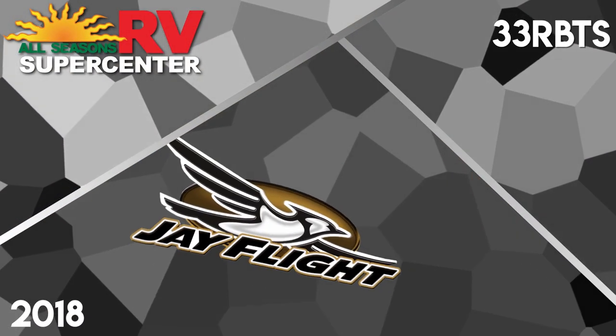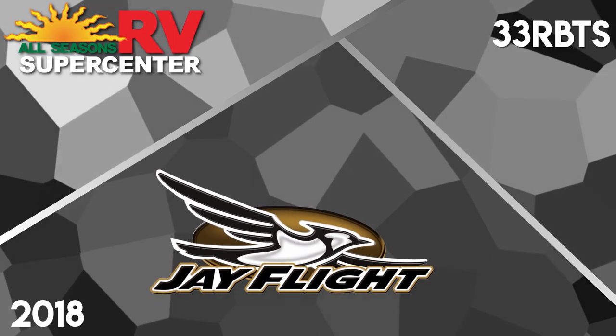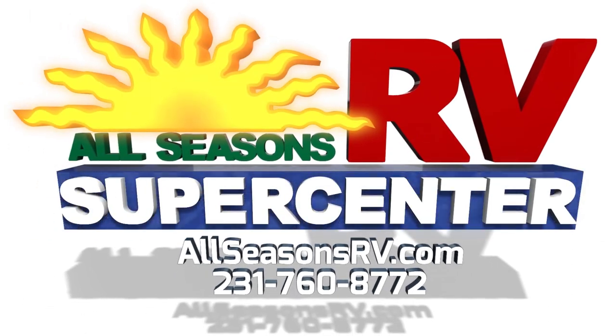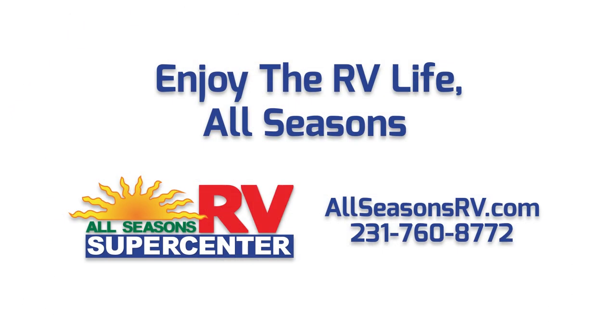Visit allseasonsrb.com now to see our full inventory online, or give us a call at 231-760-8772 to speak with one of our friendly and helpful RV representatives. No matter how you prefer to shop, All Seasons RV will work hard to bring you the nation's best RV brands for the guaranteed lowest possible prices.